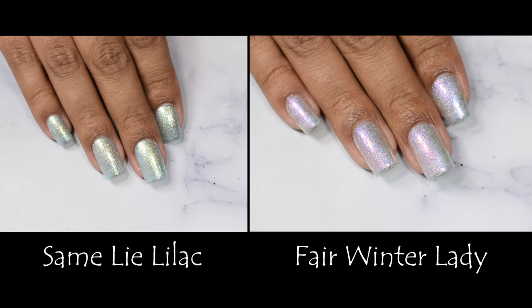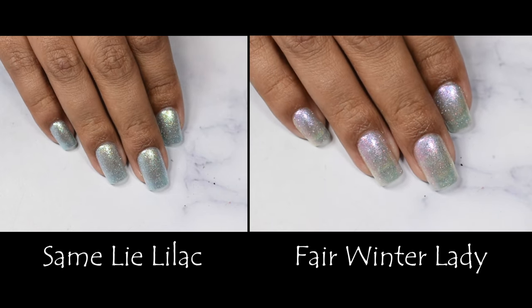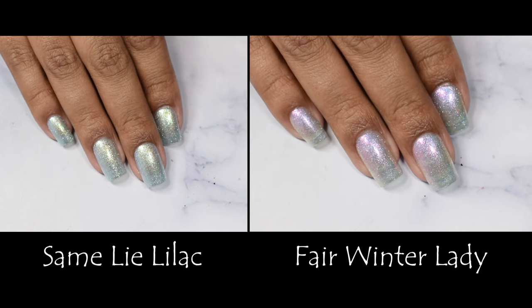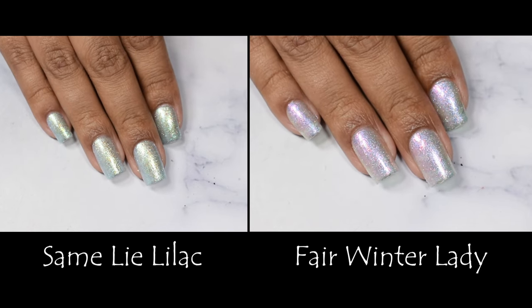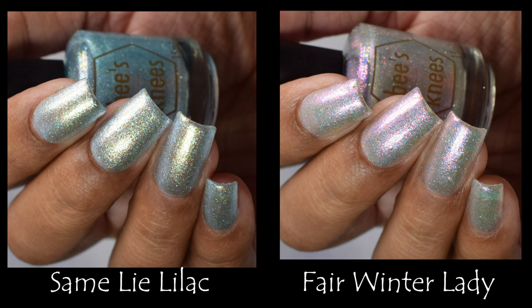Because I kept getting these two polishes mixed up while editing, I wanted to do a side-by-side so you can see them directly. They are very different — I would say maybe like distant cousins if you're comparing them directly, but in general they are very, very different.